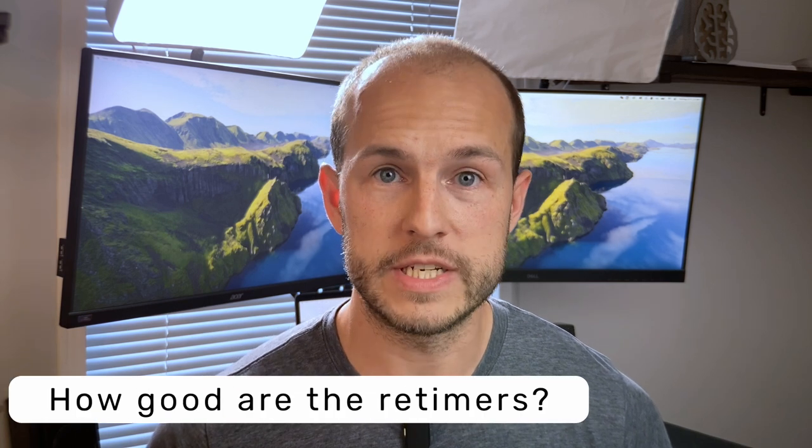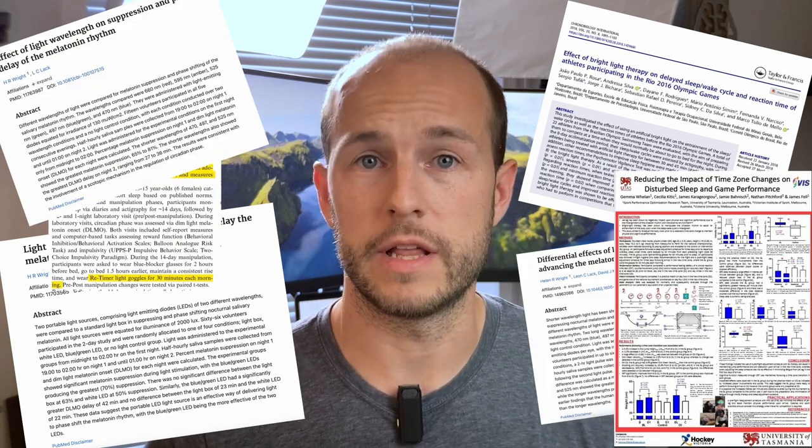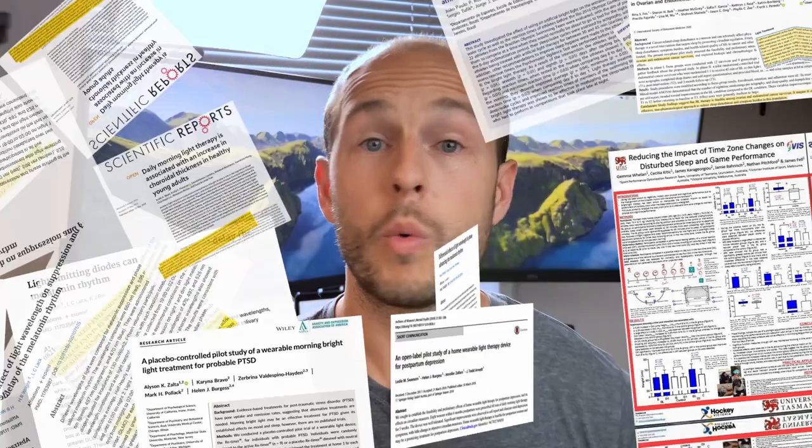So the question is how good are the Retimers? The Retimer in particular are the most well-studied SAD glasses on the planet. They've been in multiple trials to show that they are effective, unlike many of the other options where you just kind of have to take the company's word for it. But we'll get into all that.